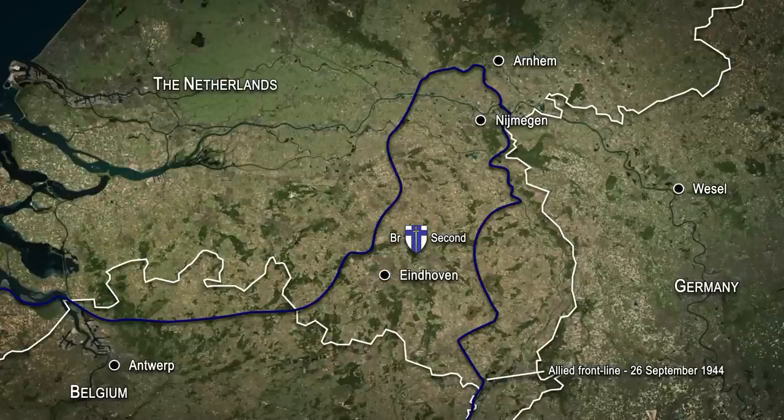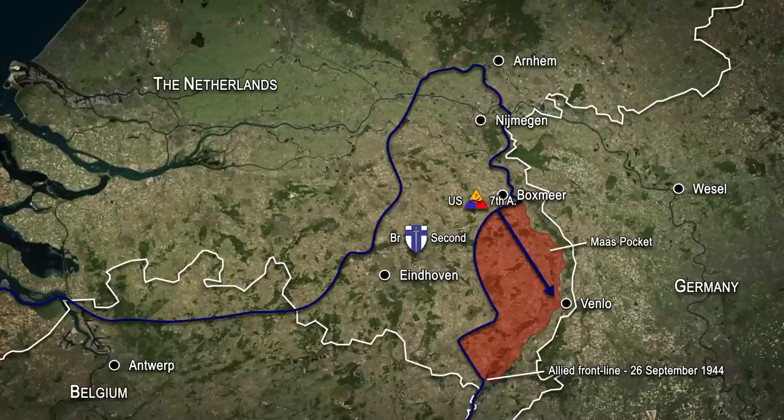To ensure that the Germans didn't take advantage of this weakness and attempt to split the corridor in two, additional Allied units were brought forward to reinforce 2nd Army. Among them was the American 7th Armored Division, which was redeployed from the area of Metz in north-eastern France, to take over responsibility for a portion of 2nd Army's front line near the town of Boxmere. Arriving in late September, the division was ordered to strike south towards Venlo and clear a pocket of German troops holding out on the western bank of the River Mars.